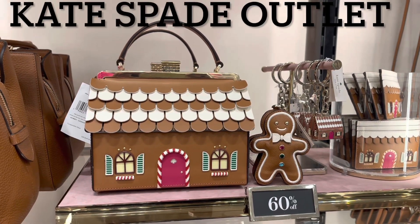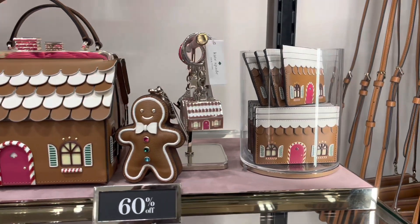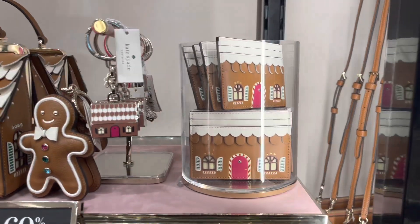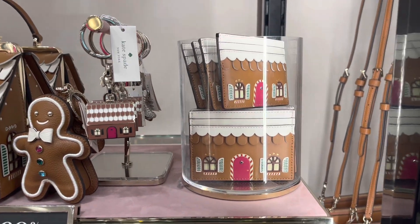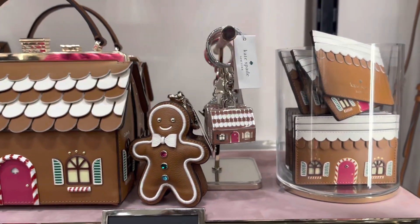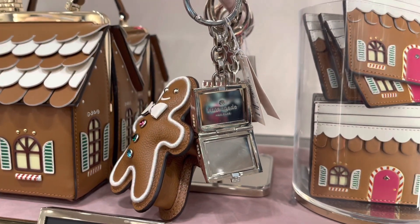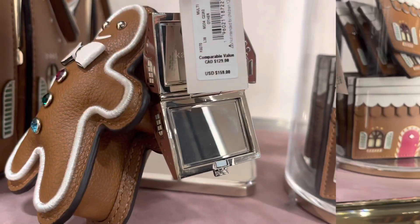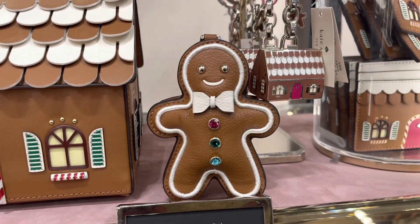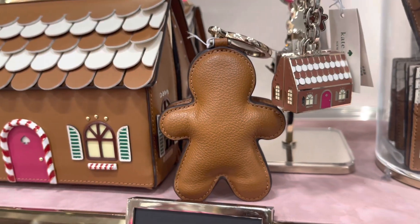Before I take you all inside my Coach store to see what's left from the Snoopy and the Villains collection, I decided to stop by the K-Space store, which is the reason why I went to the outlet anyway, to take a look and get some of this gingerbread merch. I was able to do a little quick video. Now this keychain you all see right here is actually a small mirror — I was quite impressed — but it's a little too high for my blood. They did have the 60% off sale.